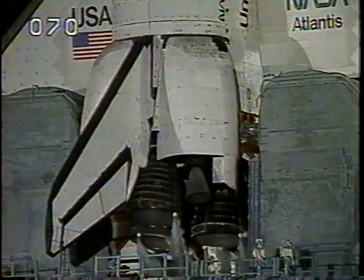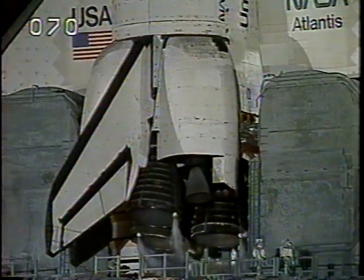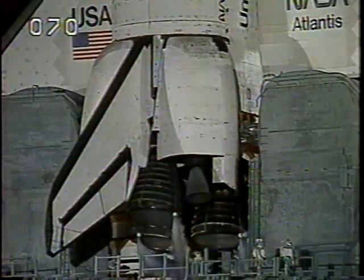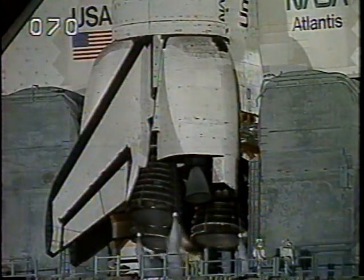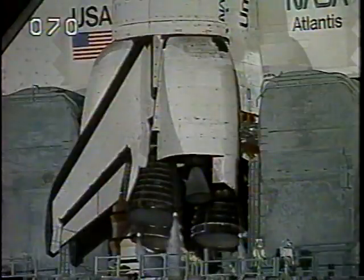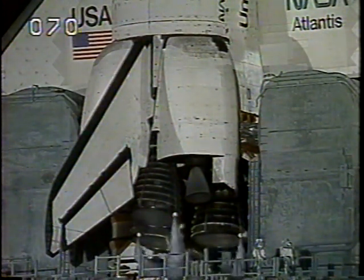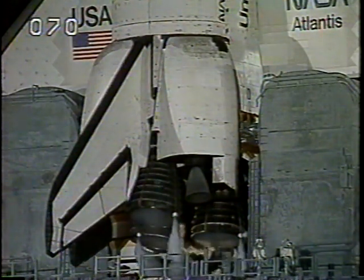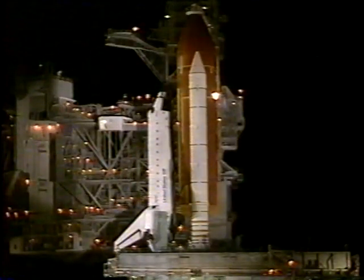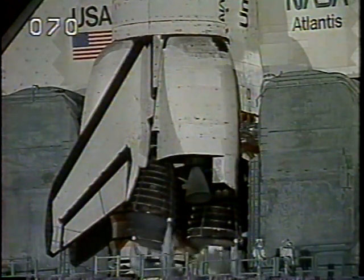Final purge of the main engines will begin and the main engine valves will be opened and prepared for engine start. T-minus four minutes, sequence four. A profile test of the orbiter's aerosurfaces has started. The flight control surfaces are being moved through a pre-programmed pattern to verify they are ready for launch.